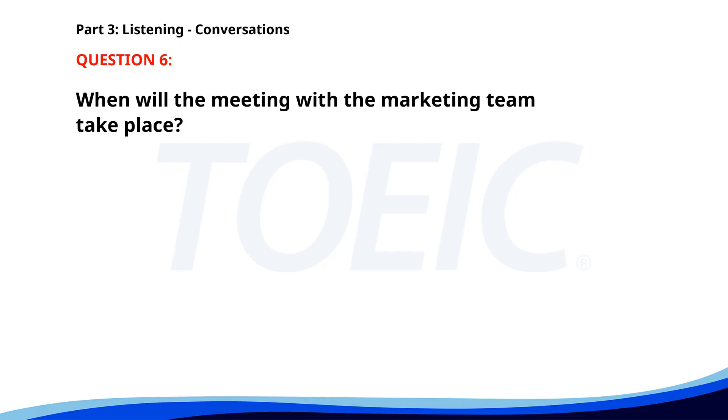Number six. Are we still meeting with the marketing team this afternoon? Actually, the meeting has been moved to tomorrow morning. Thanks for the update, I'll adjust my schedule accordingly. No problem. When will the meeting with the marketing team take place? A. This afternoon. B. Tomorrow afternoon. C. Tomorrow morning. The correct answer is C. Tomorrow morning.